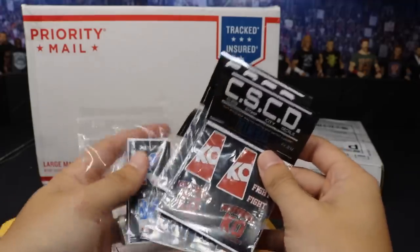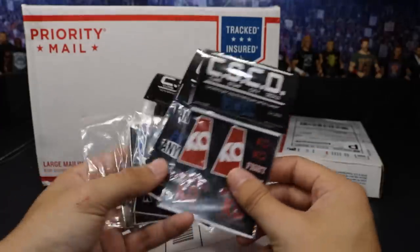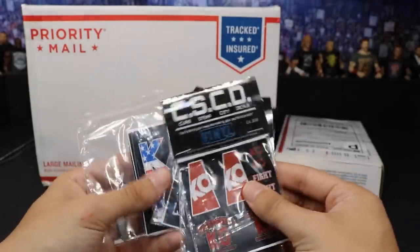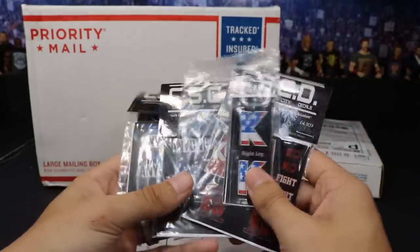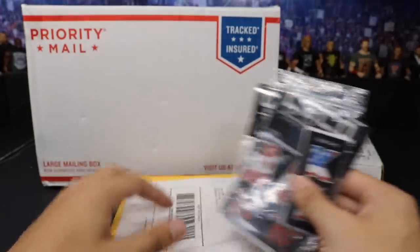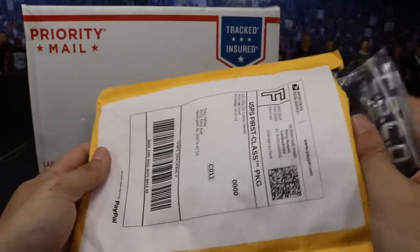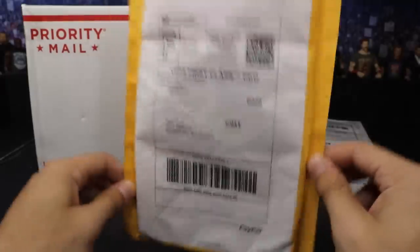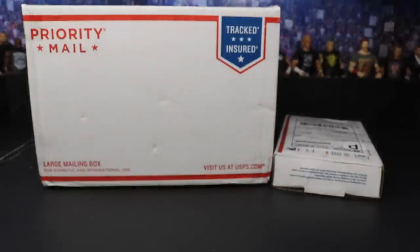Another package we did pick up are these Kevin Owens decals. We literally got so many Kevin Owens decals from Curbstomp City Decals on Instagram — you definitely need to go give them a follow. Siric and his team make the absolute best decals for custom WWE action figures. We also grabbed these KOs as you saw in our video from two days ago. We're starting to work on a few Kevin Owens customs coming very soon. Go check them out and buy yourself some decals for your customs.